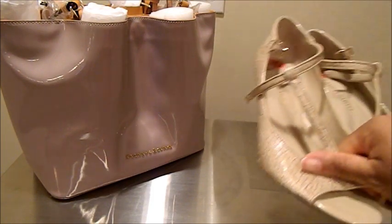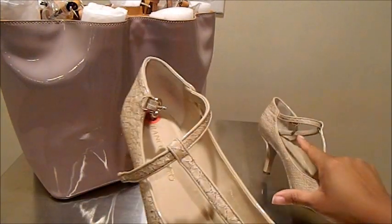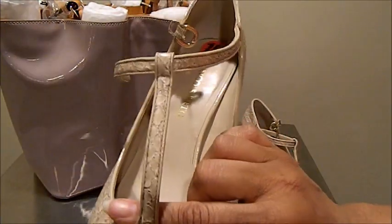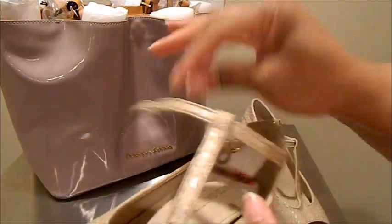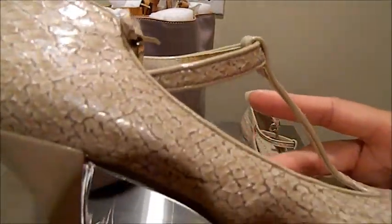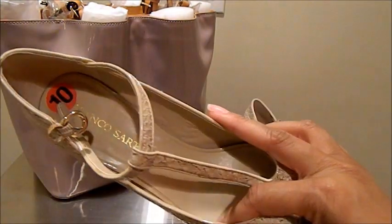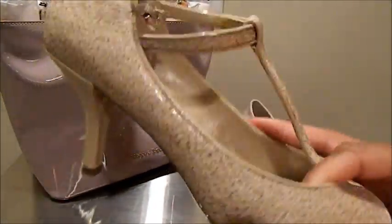Shoe option number three is this snake-textured neutral color Franco Sarto shoe. It's a peep toe, T-strap style with a strap that goes around the ankle and gold hardware. Lots of texture to this shoe, a solid color heel, and a reasonable heel length. I have not worn these yet — I purchased them from TJ Maxx about three years ago and have never worn them.